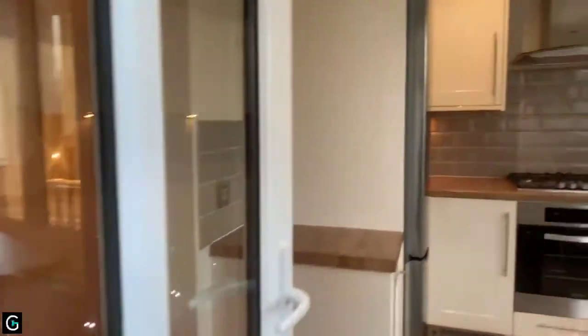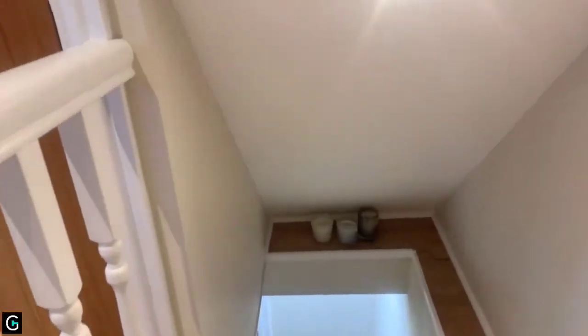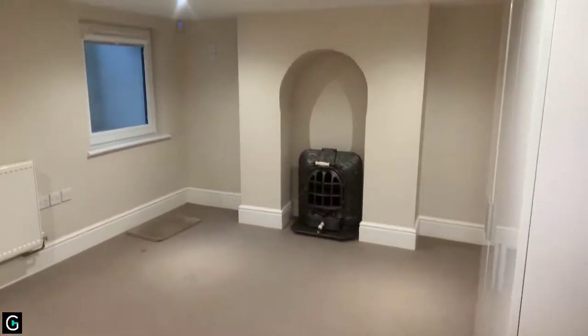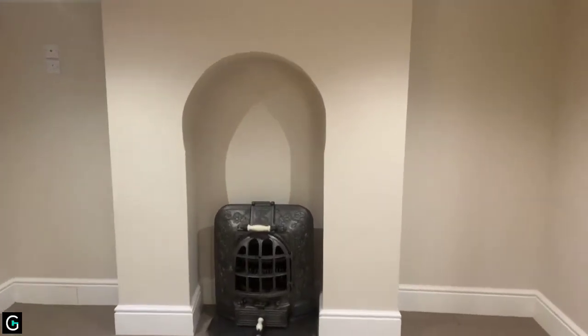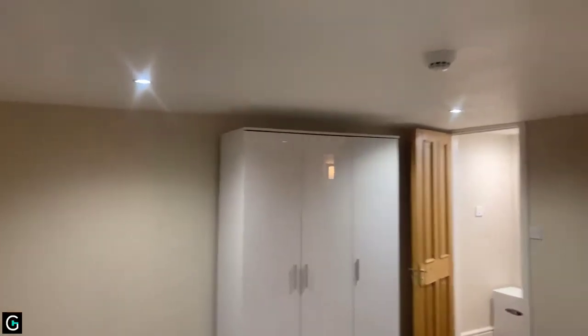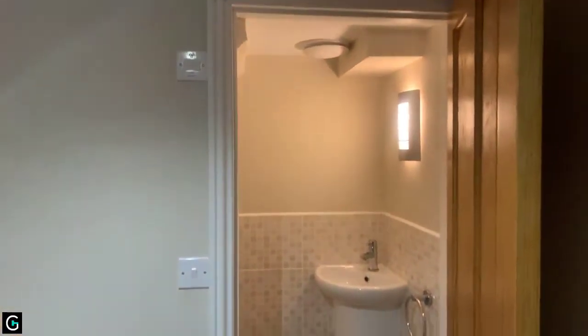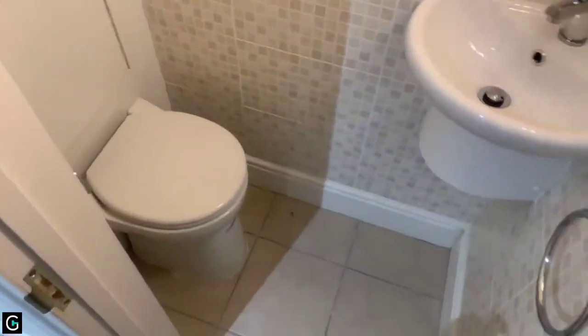Head back inside, back through the kitchen. You've got these stairs here which take you down to the basement level. In here, it's going to be a further bedroom — it would be perfect for an office. You do have a wardrobe in here as well. And then you have got this small little WC, which is just handy to have.